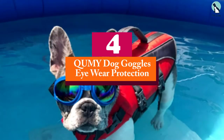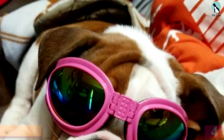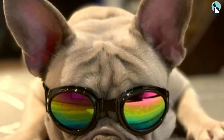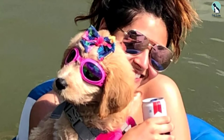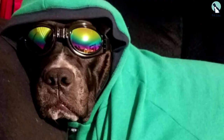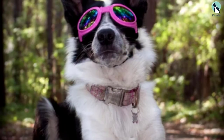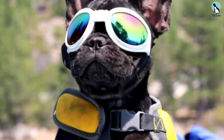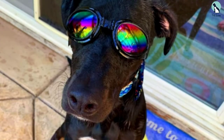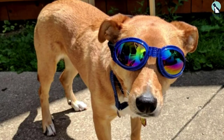At number four, we have the Q Umy dog goggles. At first glance these simple goggles resemble basic human swimming goggles, but they serve multiple purposes — acting as sunglasses with UV protection and as swimming goggles with their waterproof seal. The shatterproof, virtually indestructible lenses make them ideal for outdoor expeditions with rough contact, such as park trips and hiking. An adjustable elastic band provides a secure and customizable fit for maximum comfort.